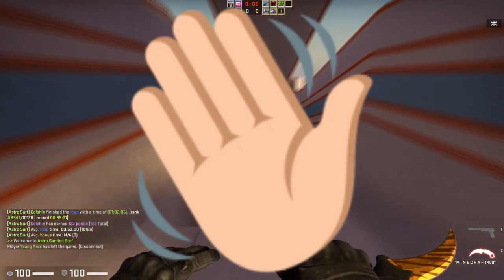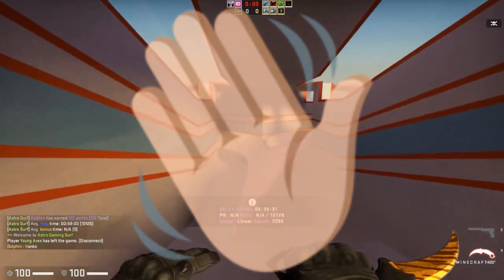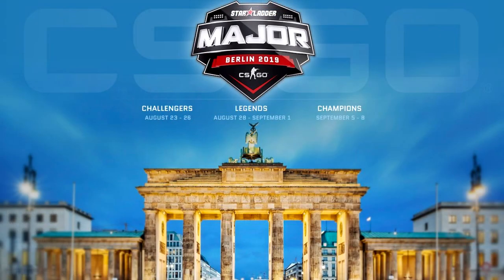Hello everybody, welcome back to another video. My name is Nalo and today we're going to be talking about the sticker sale that is upcoming for the Berlin Major 2019 and what you need to invest in.